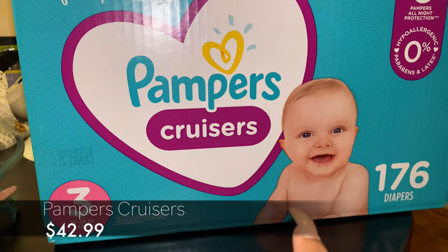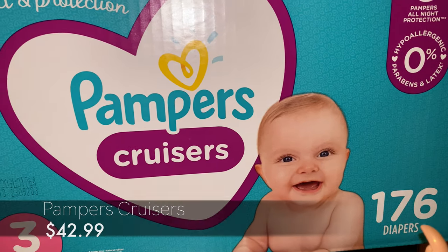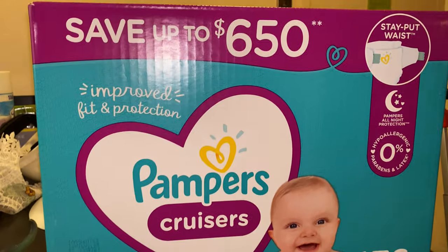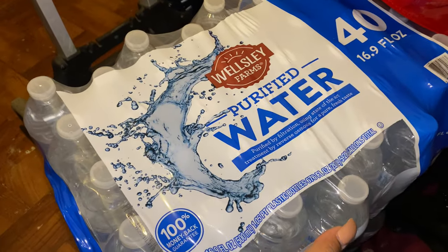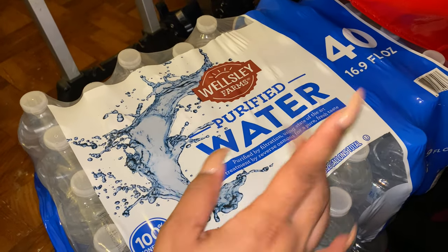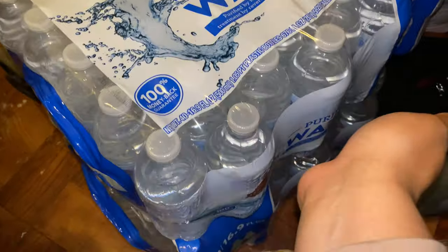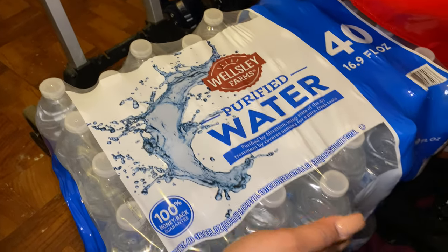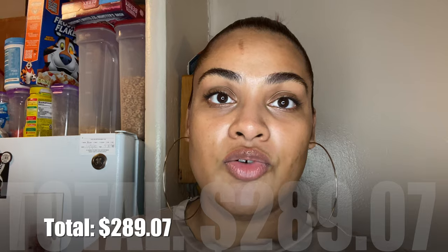We picked up this box of Pampers Cruisers — it brings 176 diapers. We figured the deal was better at BJ's than at Target. Last but not least, we always get some cases of water. This time we got two cases of the 40-pack 16.9 fluid-ounce bottles — they are a really good deal at BJ's, which is why we usually wait till we go there to pick them up. That's it for this grocery haul! Don't forget to give me a thumbs up if you like these types of videos — it really helps my channel. Thank you so much for watching and I'll catch you in my next video, bye!